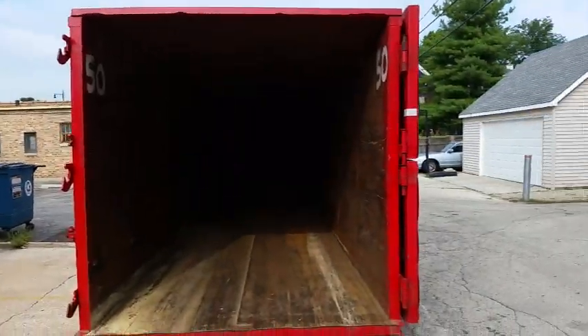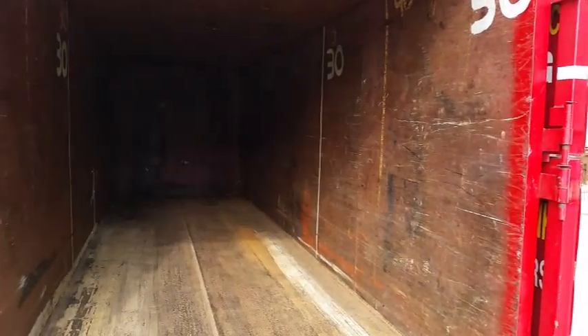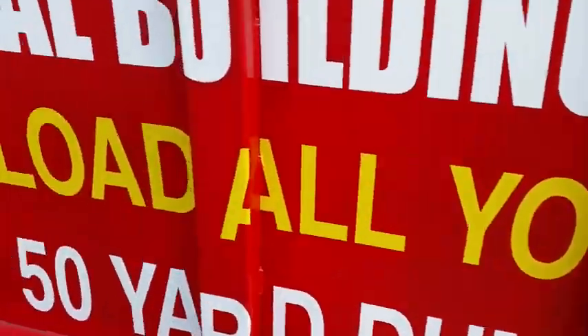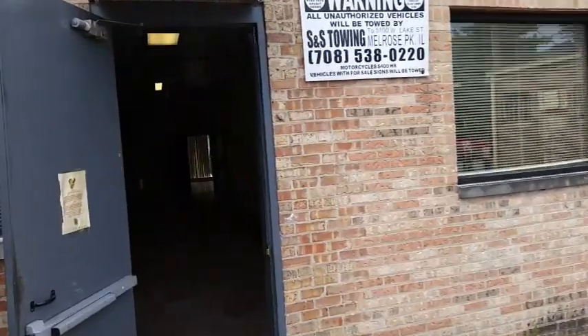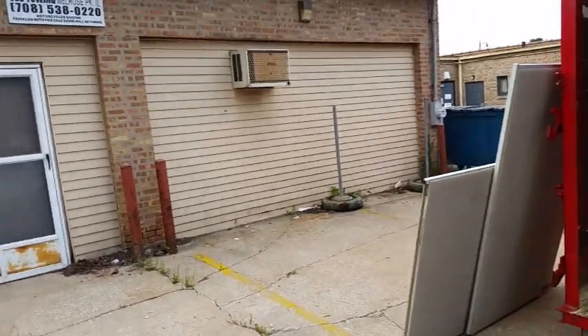We're in River Forest again this morning for our fourth and final 50-yard dumpster from this commercial building. Three buildings full of office furniture — starting out with the empty truck. We're going to clear the rest of the junk out of the building today. It's a final call clean-out; everything is going to go. There was a lot of junk in this place. This is dumpster number four — a commercial building clean-out.